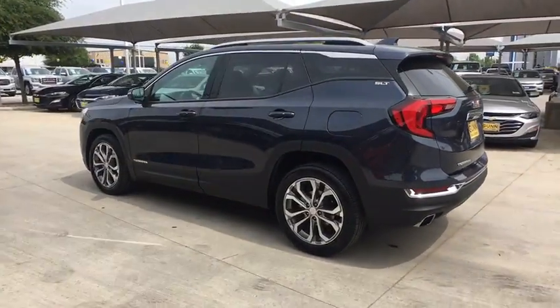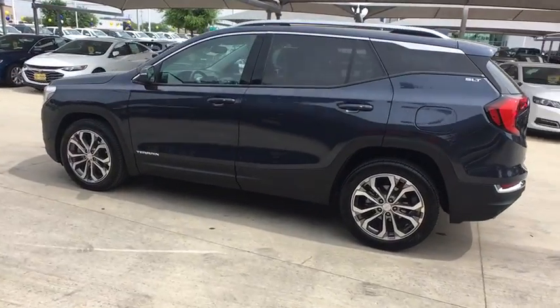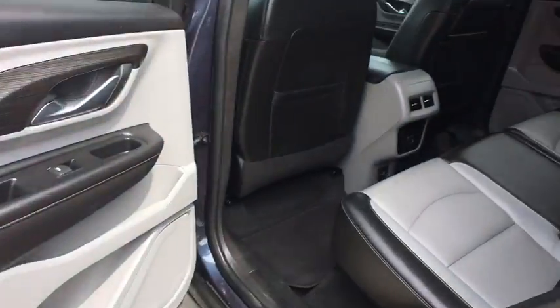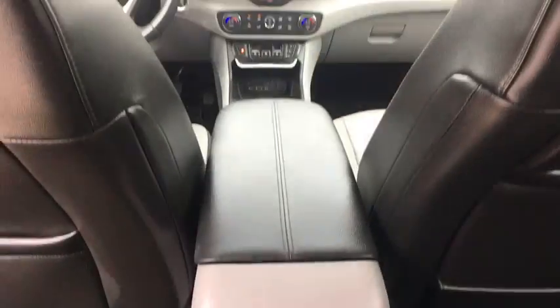An EPA estimated 32 highway MPG is not bad either. This vehicle has less than 25,000 miles. Here are some of this vehicle's great options.